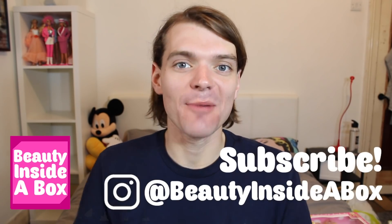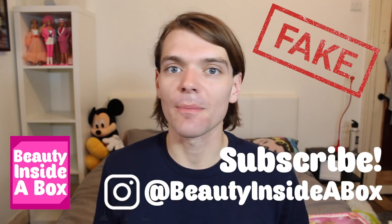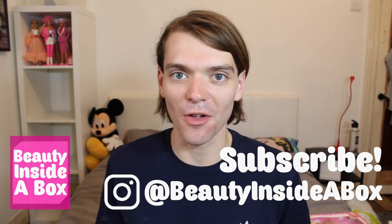Hello doll fans and welcome back to Beauty Inside a Box. Today I am bringing you another fake dolls video. This has slowly become one of my most popular series of videos, so if you haven't seen the other fake doll videos I've made, please don't forget to check out the playlist. I'll put a link on the screen and in the description. We've all seen them — they sell them at like Poundland, and sometimes sellers on eBay try and pass them off as genuine dolls. I have three fake dolls to unbox today.